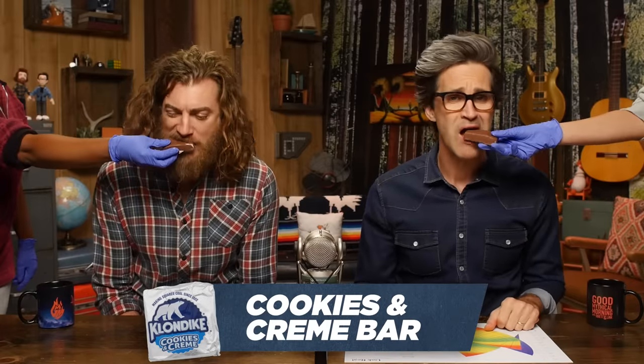Cookies and cream bar. I like their slogan — what would you do for a Klondike bar? I might break the law for one. Cookies and cream? Oh, that's pretty heavenly. 60. 79. 69. 68.